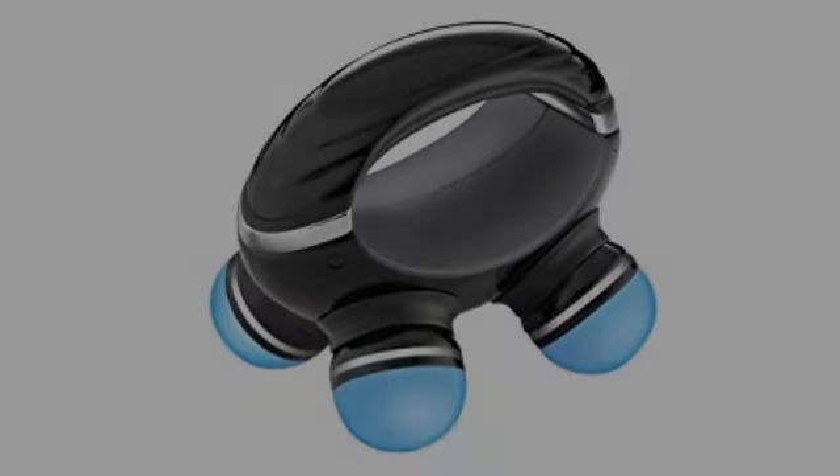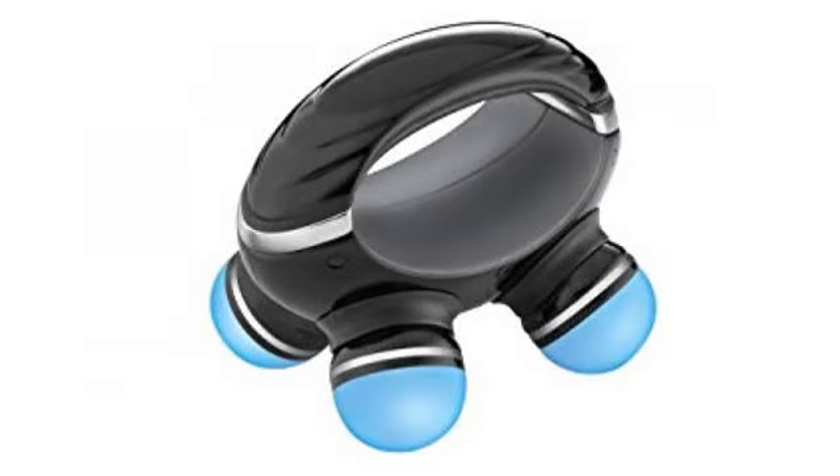I love this pillow. It's smaller than I expected, but has a very strong motor. It really digs in, which is fantastic.